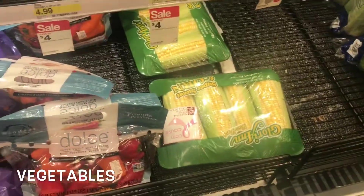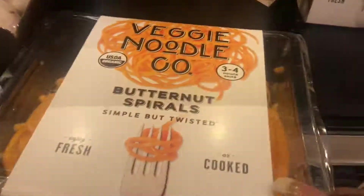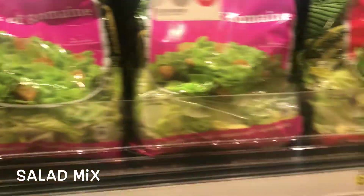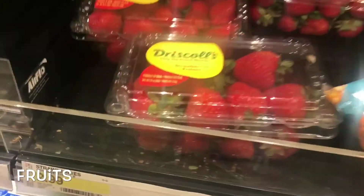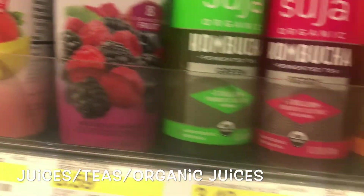We got the vegetables here — corn, butternut squash, and sparrows. We got mushrooms here, we got tofu — they have tofu in here at Target. And we got the salads and our grapes.